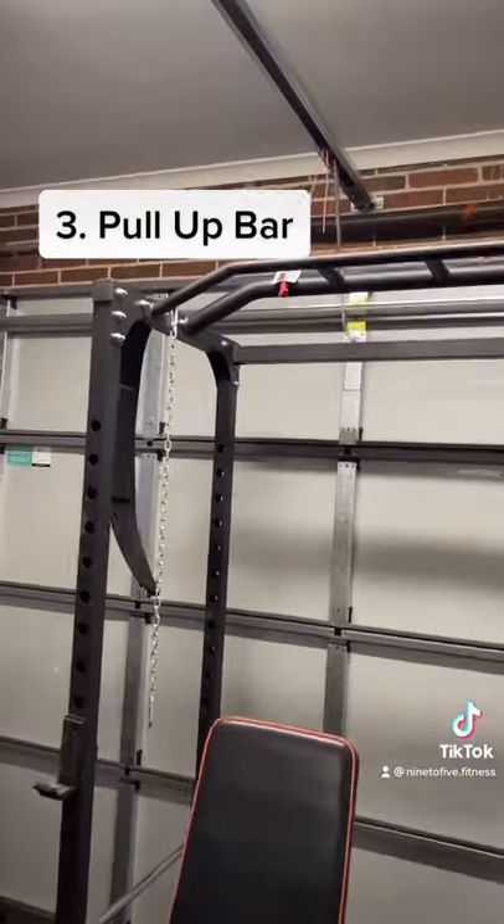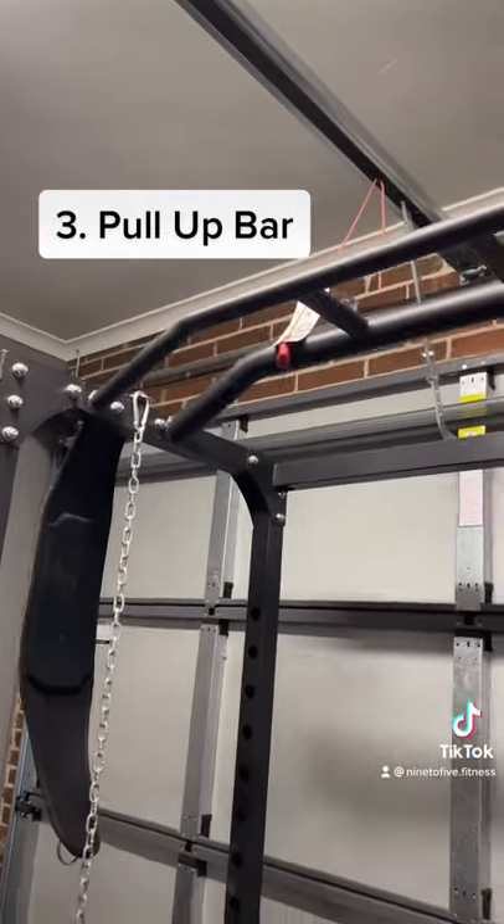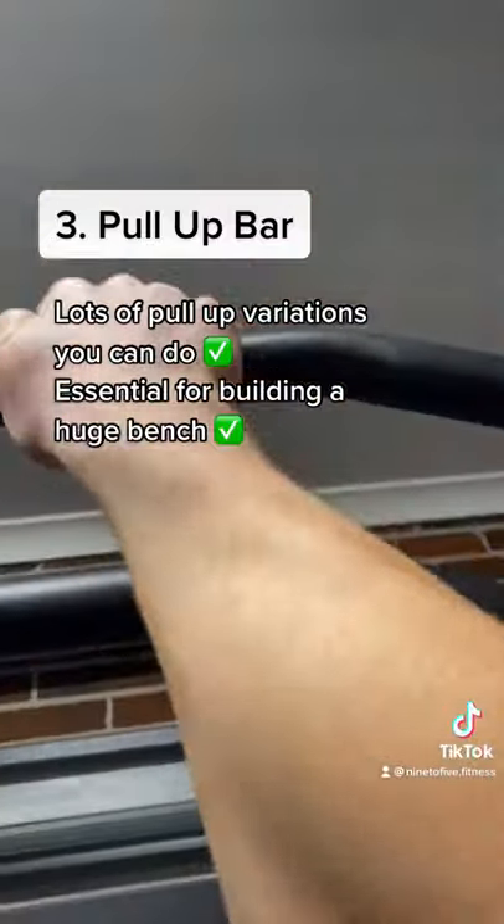At number three we've got something to do pull-ups on — a pull-up bar. Ours is attached to our squat rack, it's pretty handy. There are so many different pull-up and chin-up variations you can do, and it's so good for building a huge back.